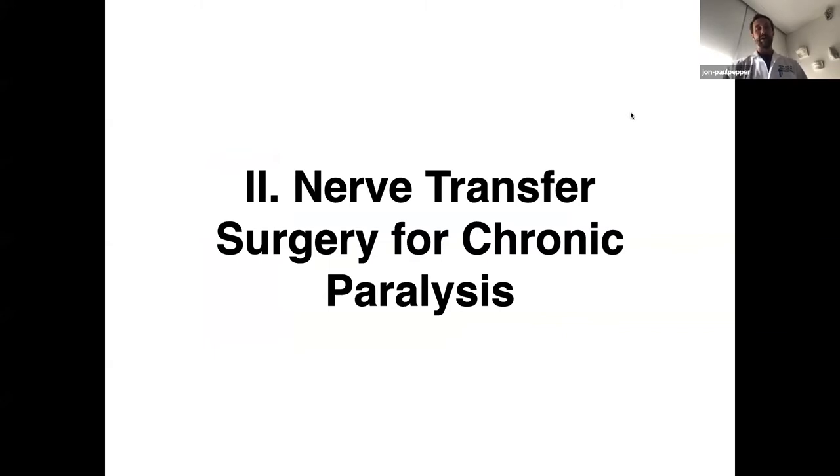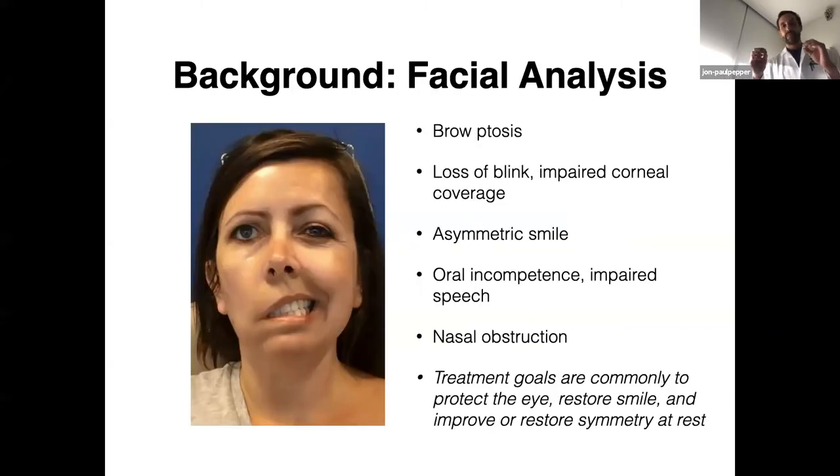I'll shift gears and talk about nerve transfer surgery for patients with chronic facial paralysis. These are different patients — these are surgical procedures that by and large are going to be offered for patients who have facial paralysis that is non-recoverable: a patient with flaccid paralysis, absolutely no movement, and no prospect for recovery of meaningful movement. We do our routine facial analysis targeting zones of the face. Patients are very focused on the restoration of smile, and something that is also very important — trying to improve or restore symmetry at rest — is a driver of how normal patients feel and how willing they are to re-engage in their normal activities.